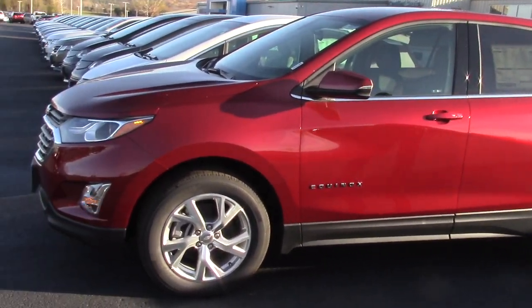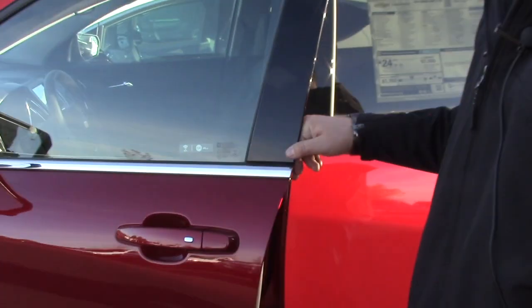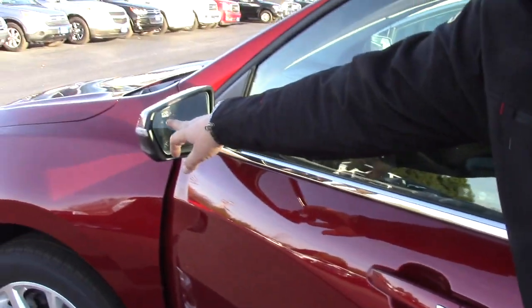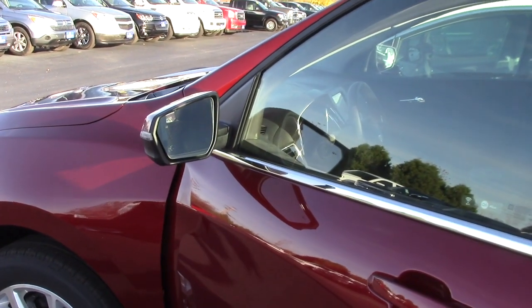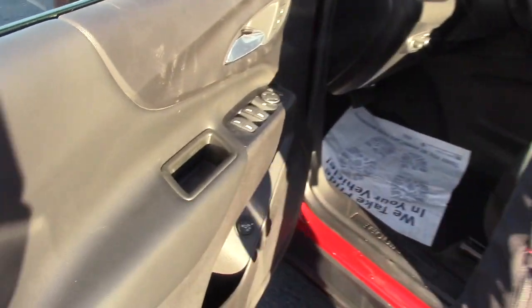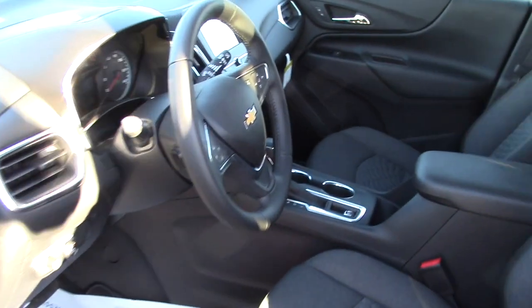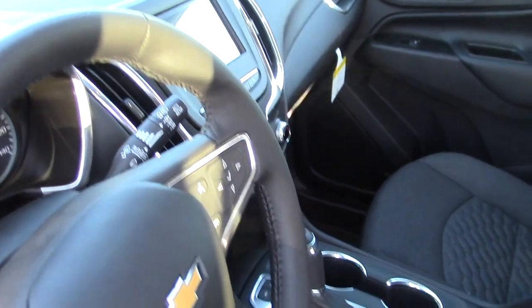This just has a different style motor, and obviously through a video you can't feel how it drives. But this does have side blind zone alerts — if you ever have someone in your blind spot it will alert you. This has a power rear hatch, cruise control, hands-free, Bluetooth, 4G LTE Wi-Fi hotspot.